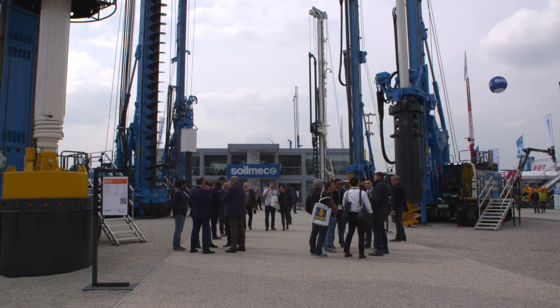In Frankfurt, for example, we have a very important showcase of our full range with the SC-135 working there.